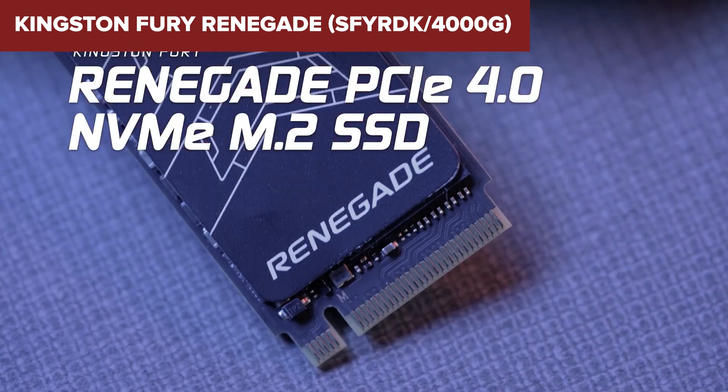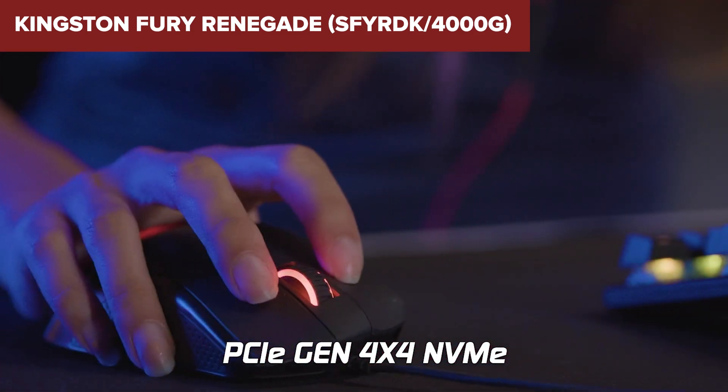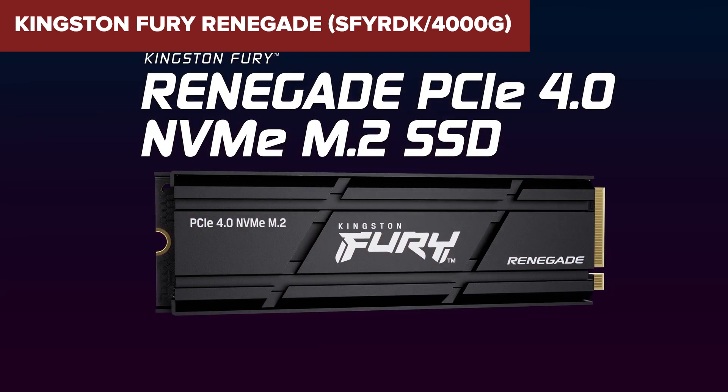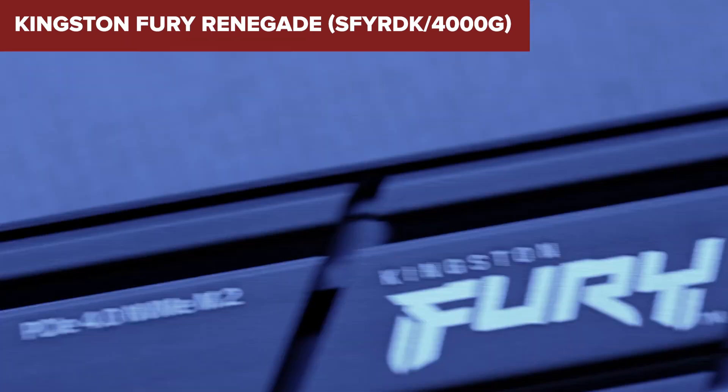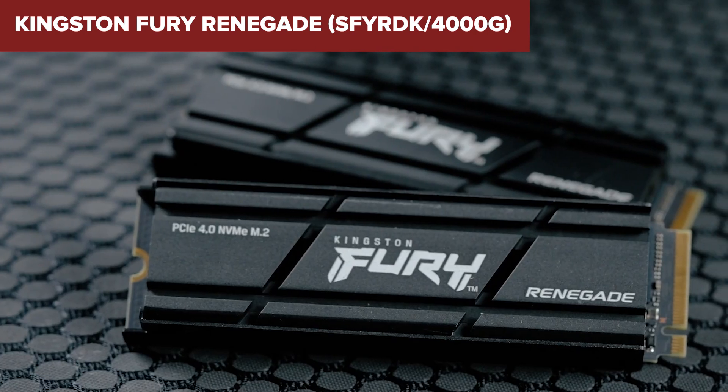However, the drive's high performance comes with increased power consumption, which may not be ideal for energy-conscious users. Additionally, its form factor with an integrated heatsink might pose compatibility challenges with certain laptops or compact builds that have limited space.